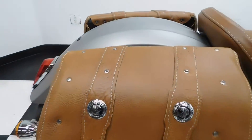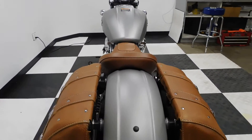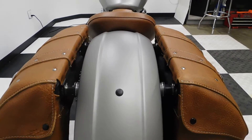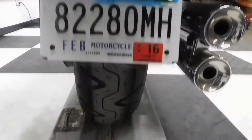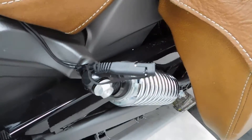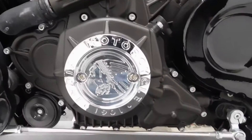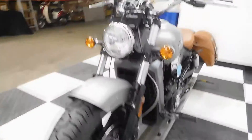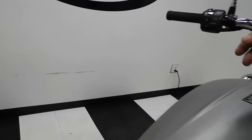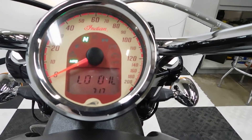It's got the tan saddlebags right from Indian. As you can see it just has the solo seat, but it does have the ability to put a passenger seat or luggage rack on it. It also has a battery tender lead. Belt driven. 791 miles is what's on it.